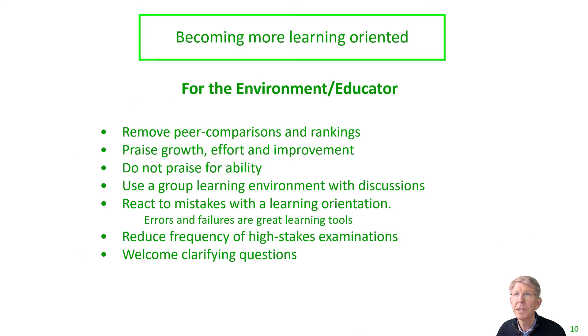In terms of factors in our environment — and as educators, what can we do to influence or augment the degree of learning orientation in learners? Number one, remove peer comparisons and rankings. Secondly, you want to praise people for growth, effort, and improvement — things under their control. Importantly, you do not want to praise people for their ability, as that is a strongly performance-oriented activity driving a performance-oriented culture. You want to use group learning environments for discussions, hearing other people's perspectives, and learning from that.